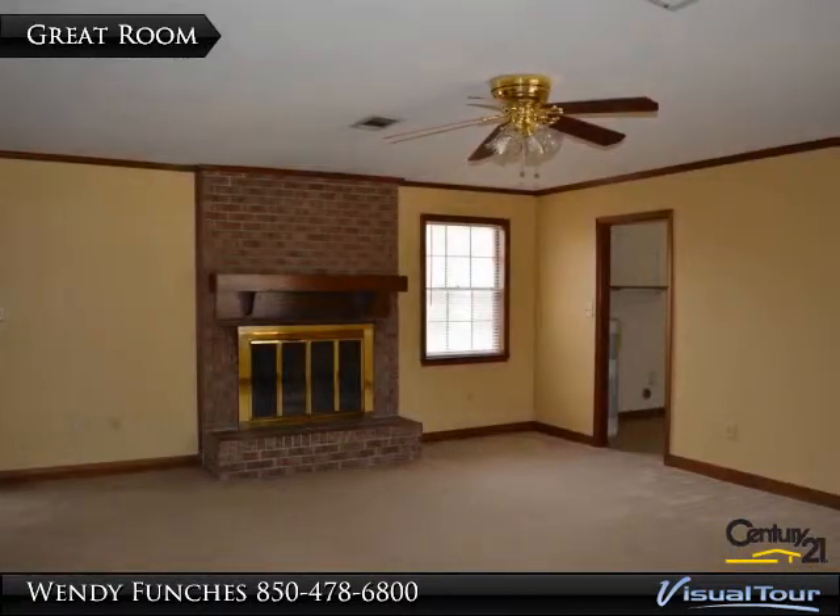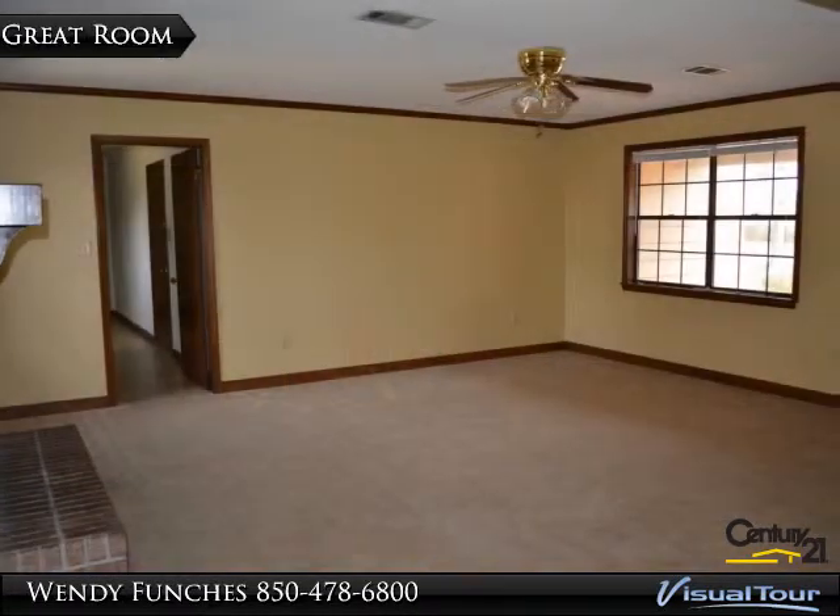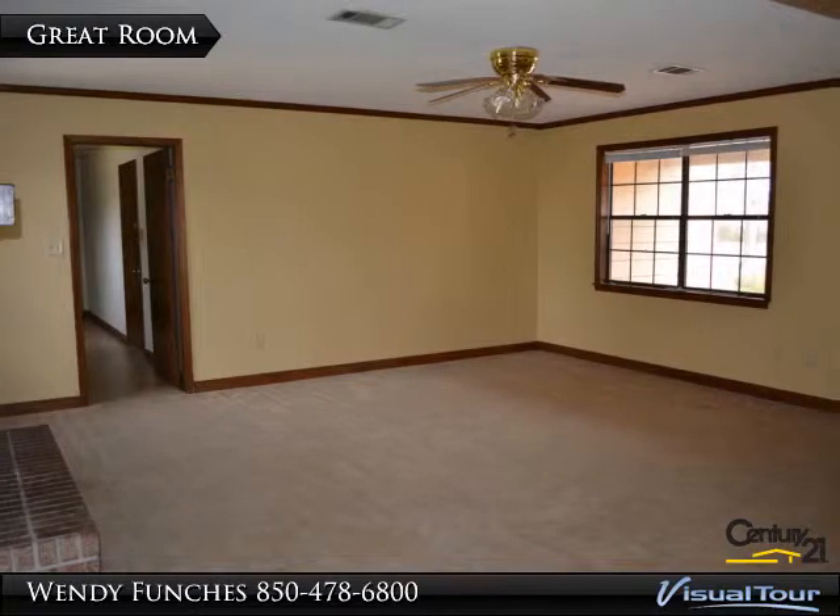As you walk through the front door you step inside the large great room. The great room has plenty of natural light.